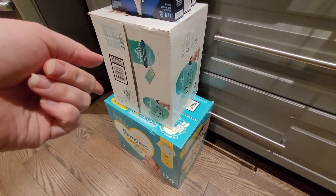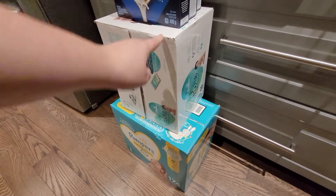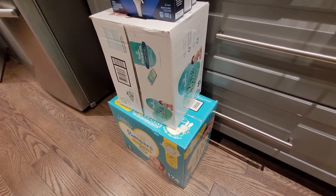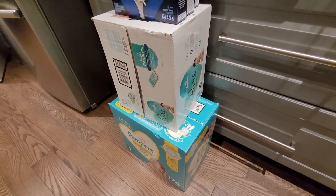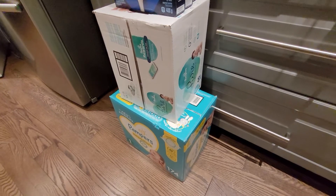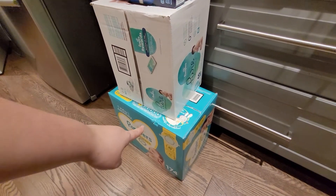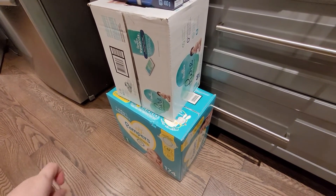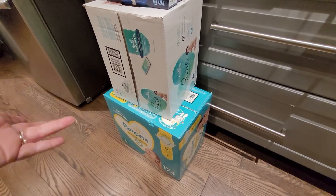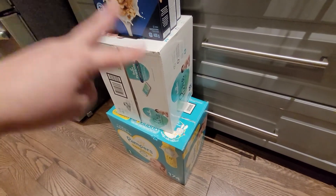I had a five dollar off coupon mailed directly from Pampers when used on Pampers Pure products, so that was instantly five dollars off. PC Points had a deal where if you spent more than $50 on Pampers products you'd get 10,000 points back, which is the equivalent of ten dollars. And Pampers has a promotion right now where if you spend $50 or more on Pampers Pure and Swaddlers, they'll mail you a $10 prepaid gift card. So instead of spending $50, it ended up being $25 for everything — that's 50% off including the coupon and the two deals.